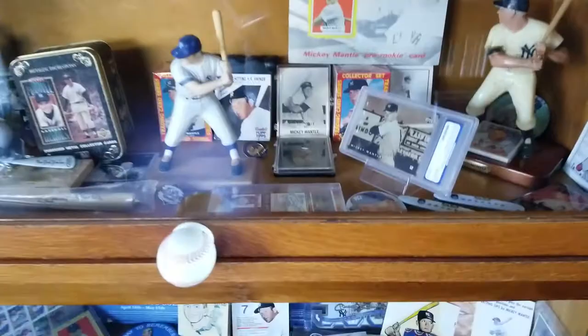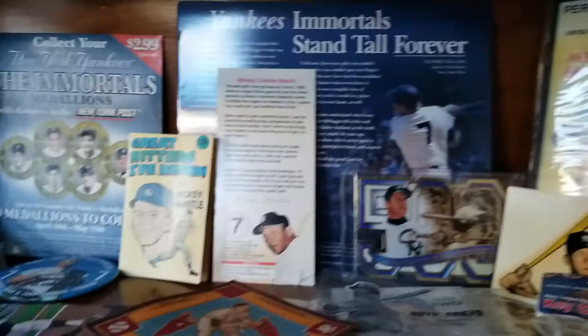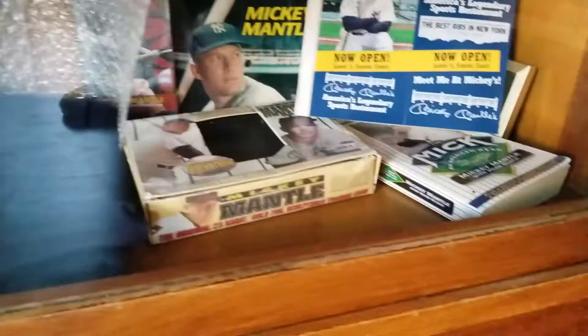Let me see if I can open it so you don't get the glare. Mantle here, here's more Mantle. Just a bunch of good stuff — this is all Mantle down here. I love the Mick.